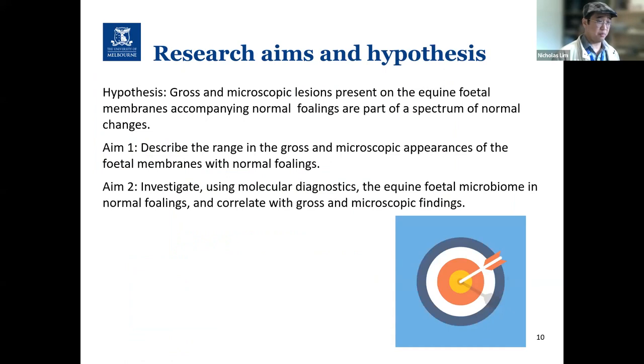This brings us to our research hypothesis and aims. We hypothesize that the gross and microscopic changes present on fetal membranes in normal foalings exist within a spectrum of normal changes. Our first aim is to describe and record any observed gross and microscopic changes of the fetal membranes in normal foalings. Our second aim is to investigate the normal equine fetal microbiome using molecular diagnostics to establish a range of normal flora.